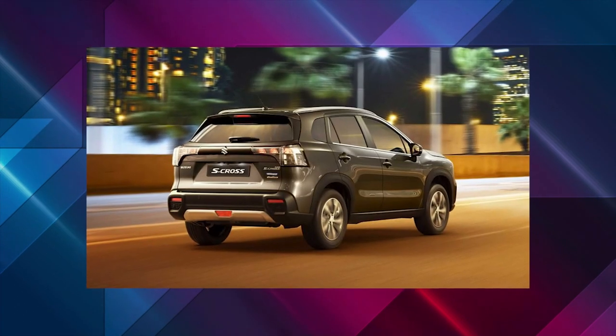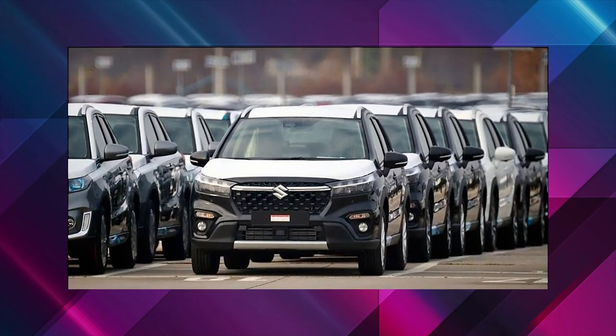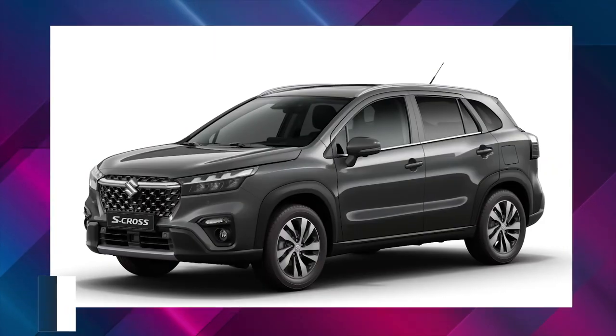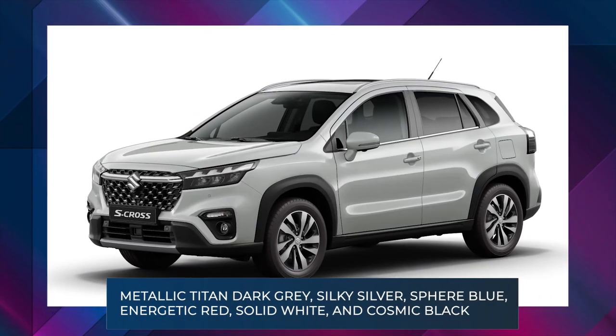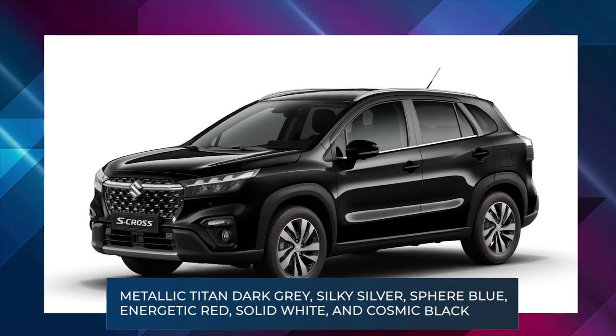The new 2022 Suzuki S-Cross comes with several driver assistance systems such as front and rear parking sensors, traffic sign recognition, adaptive cruise control, and blind spot monitoring. The new model comes in six color options: metallic Titan dark gray, silky silver, sphere blue, energetic red, solid white, and cosmic black.